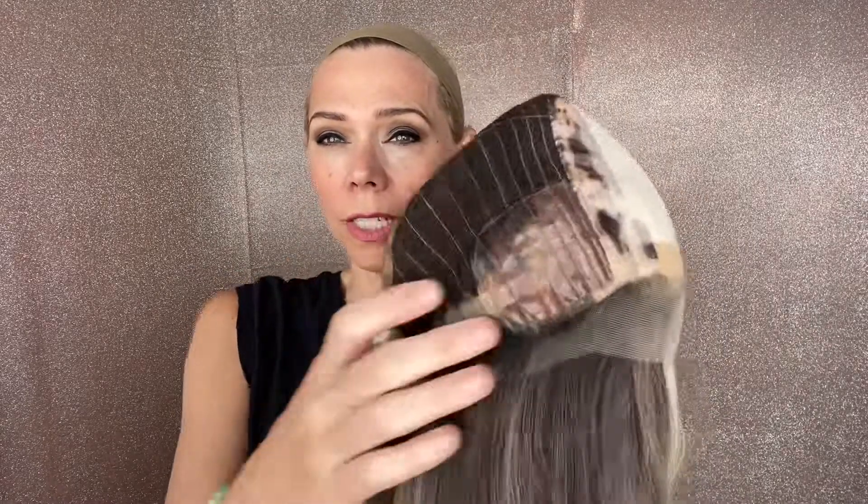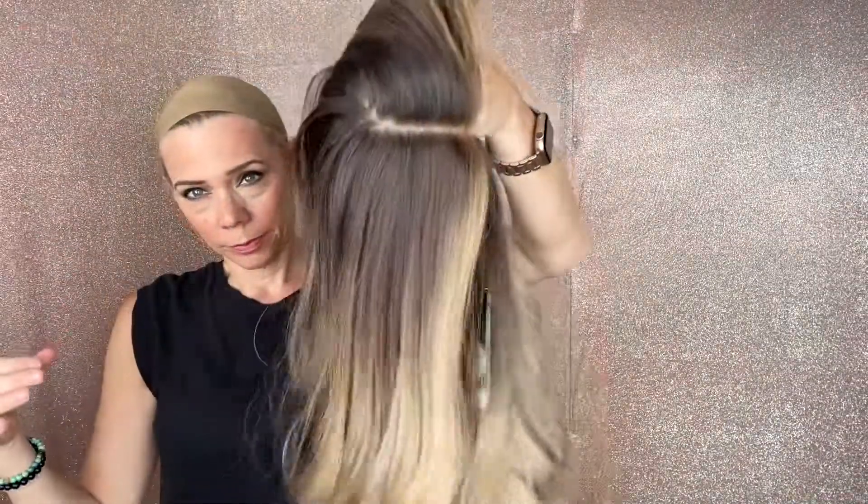Adjustable straps with closed wefting, ear tabs with a silk top lace front, and again this is a medium cap. Thank you.